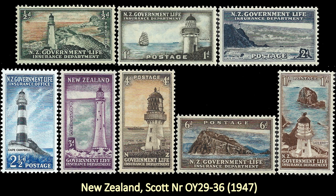Next on my list is this set from New Zealand, Scott number OY29 through OY36. These are actually official stamps, but they were produced specifically for the use of New Zealand's Government Life Insurance Department, and they all depict lighthouses.